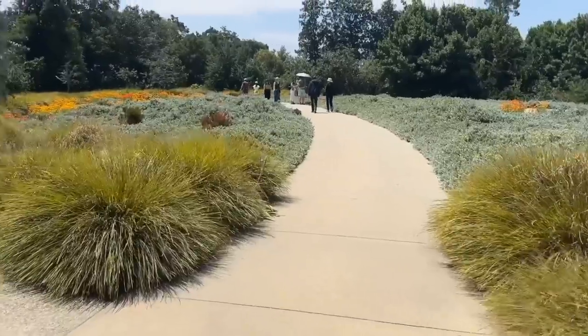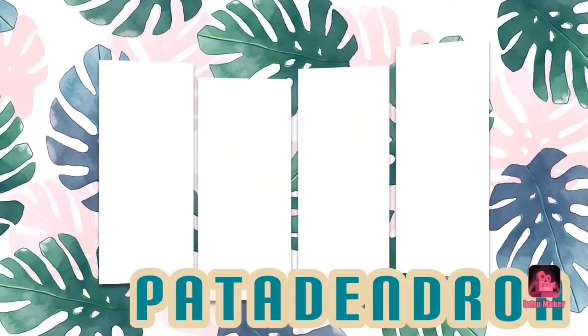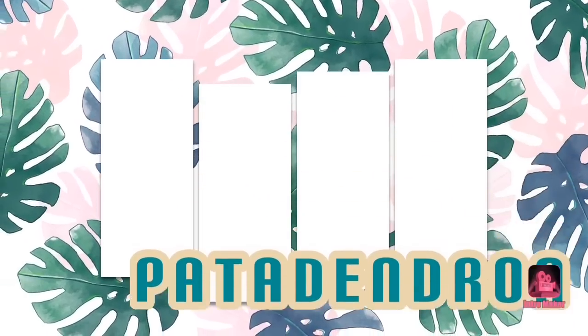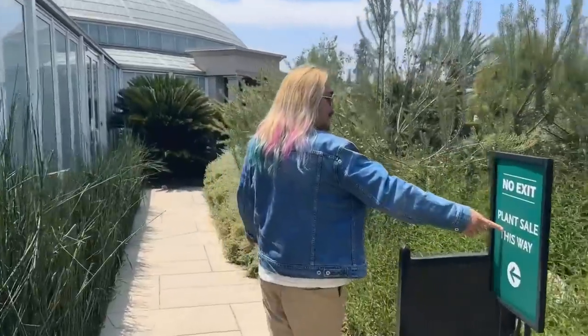What do you do when the largest, most acclaimed botanical garden hosts a plant sale? You go. Welcome back to my YouTube channel. If you're new here, hi, welcome. I'm Patrick and I love plants. In today's video, we are at the Huntington Library. They're hosting their annual plant sale, so we're going to see what all that is about. I'm really excited. Let's go plant shopping.